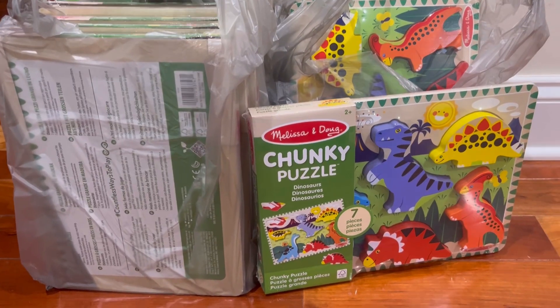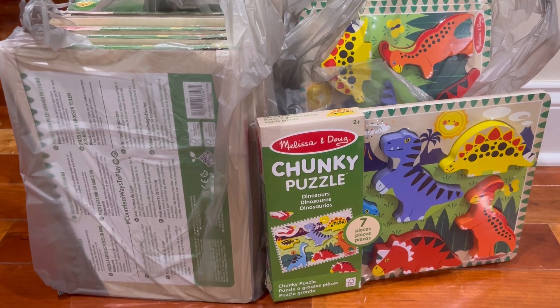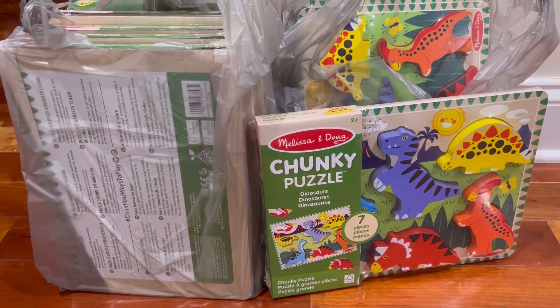Hey everyone! Welcome back to my YouTube channel Portillo Party of Four. Today I have another Walmart hidden clearance haul to share with y'all.